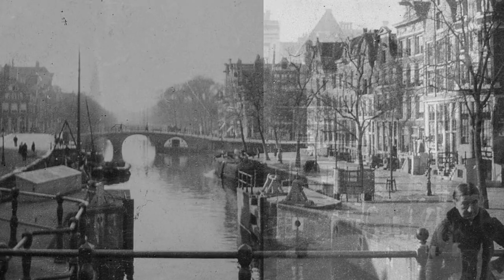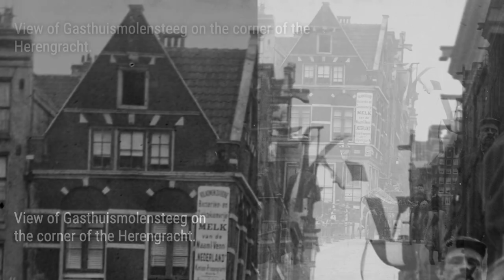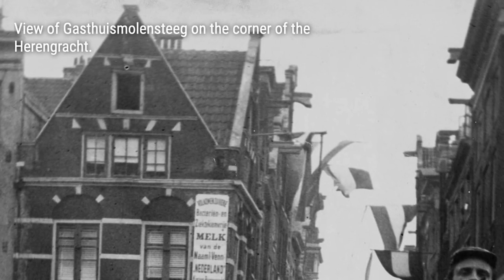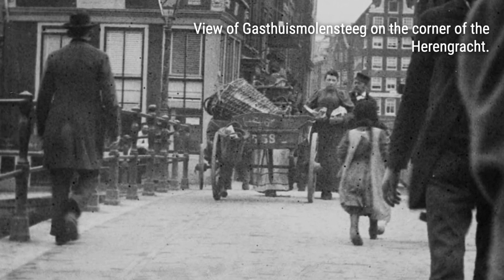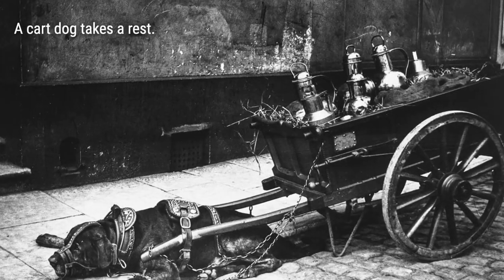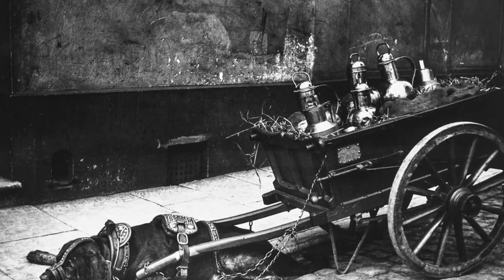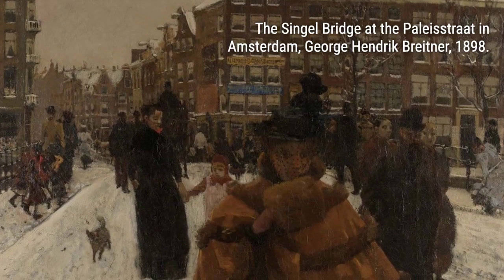Today, Breitner's legacy lives on in Amsterdam. When the streets are grey and rainy, locals whisper 'Echt Breitner Weir,' a testament to the lasting impact of his work. Join us on this captivating journey through time as we explore the vintage photographs of Amsterdam streets taken by the visionary artist George Hendrik Breitner. Get ready to be transported to a bygone era.